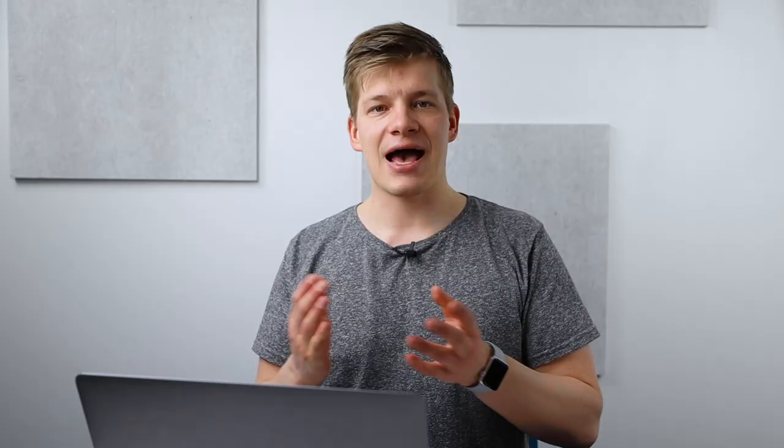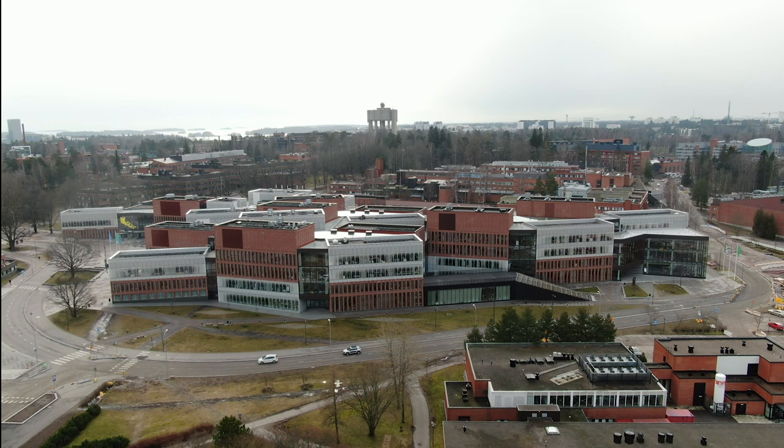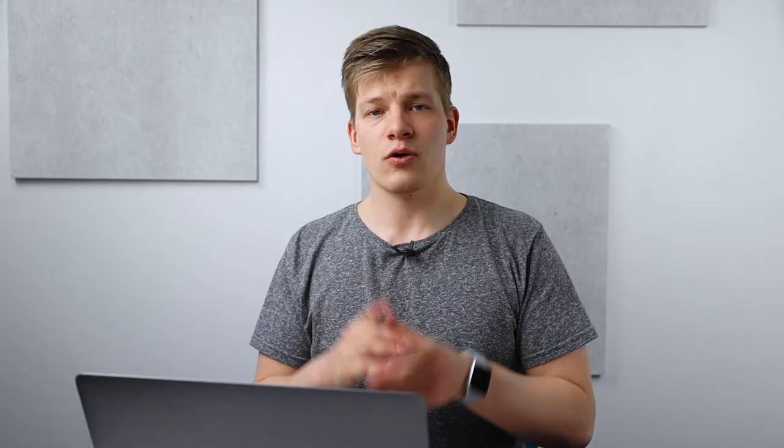Anyway, can't wait to get back into normal student life on campus, but let's get back to the video. So today we're taking a tour of the building for the Aalto University School of Business. This new campus building was finished early 2019 and it occupies the right half of this massive building complex right here. The left side belongs to the School of Arts, Design and Architecture, which I will cover in a separate video in the future.